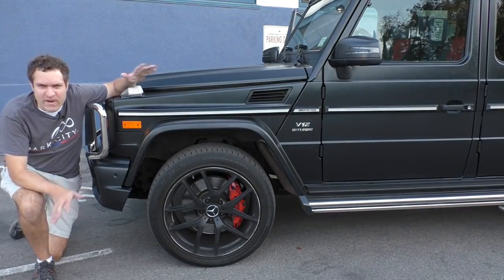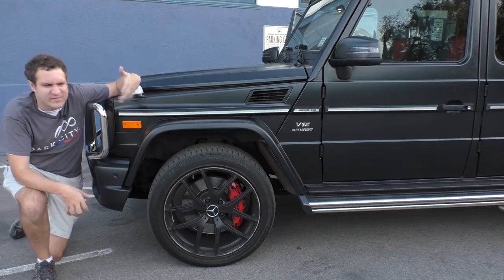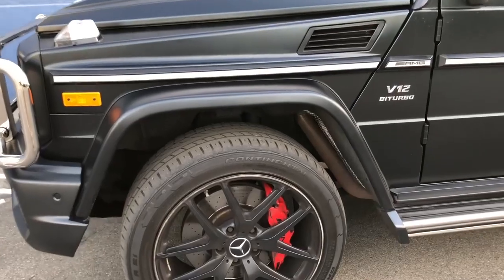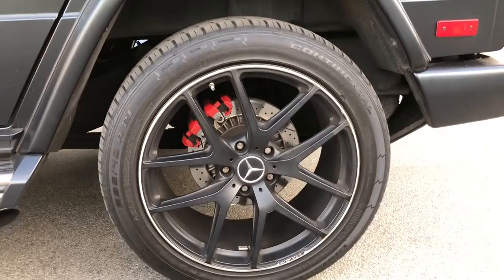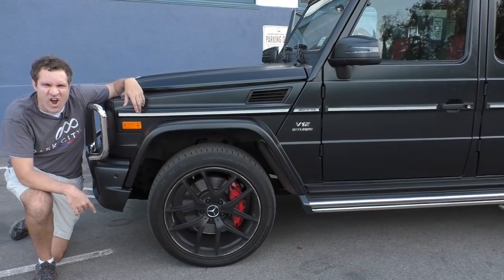Next up, let's talk brakes. Usually when I'm reviewing a V12 twin-turbo car, I'm commenting on how massive the brakes are. In this vehicle — not really so much. Look how tiny they are. I know these are 21-inch wheels, but still they're so small. And look at the brakes in back — they're even smaller. This is not a small vehicle. Can those brakes stop this car?